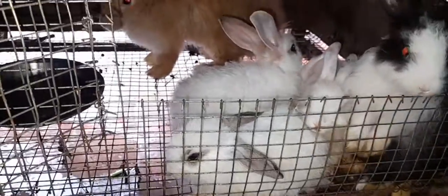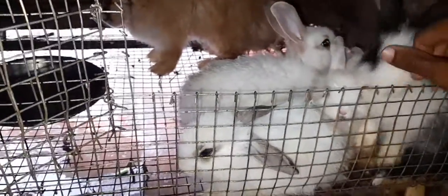Hi friends, welcome to Roger Rabbit Farm. In this video, we will see what rabbits are available.